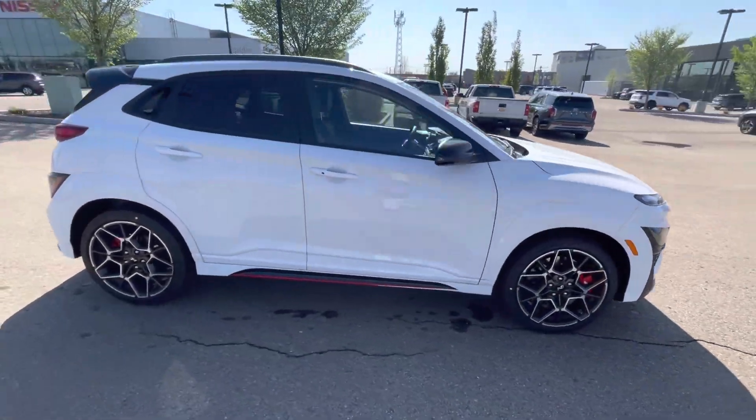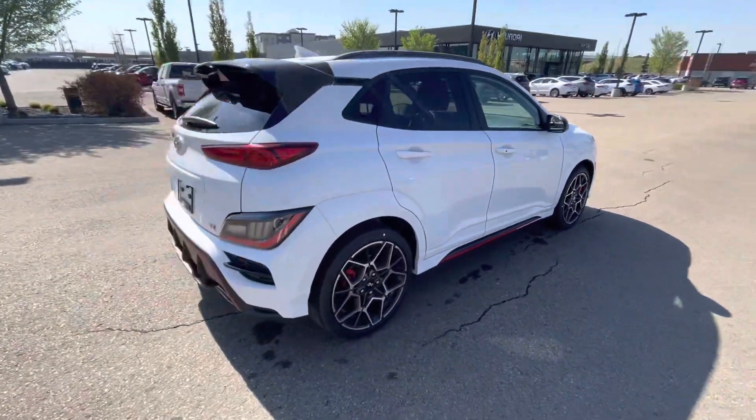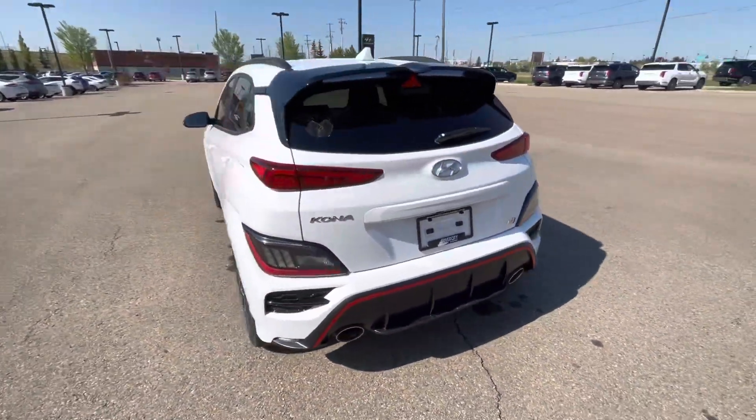Hey, it's Milan from River City Hyundai. Today we have our 2023 Kona N. It comes with a dual clutch and a two liter turbo.